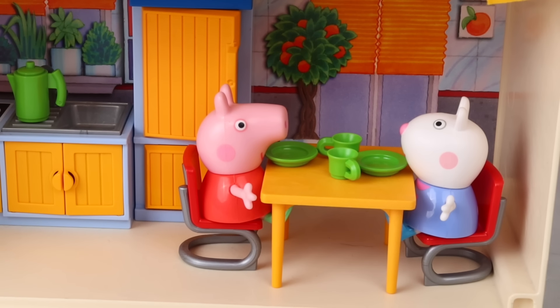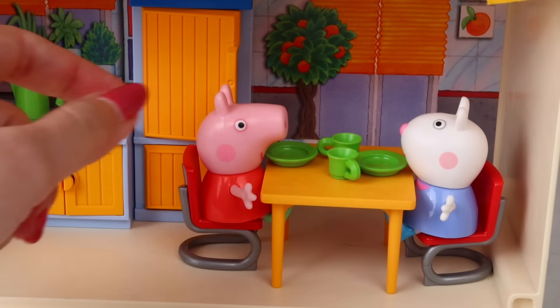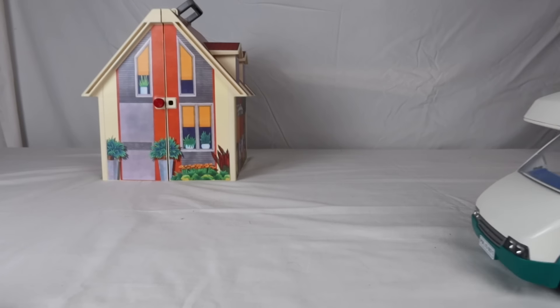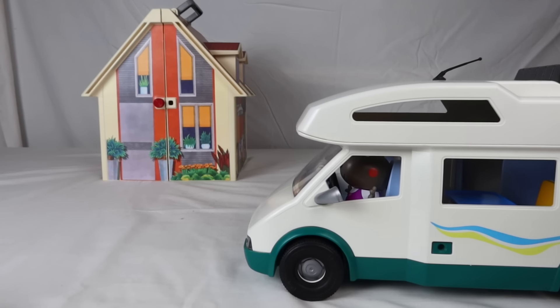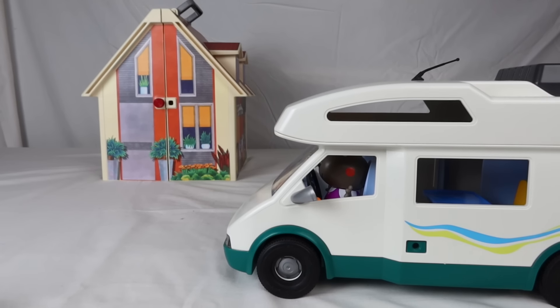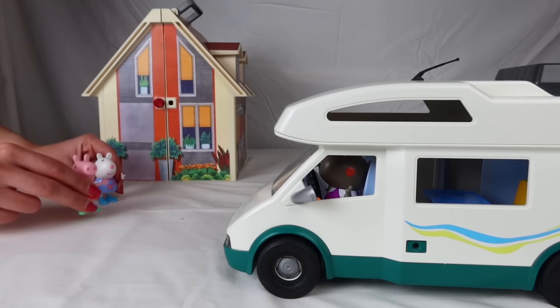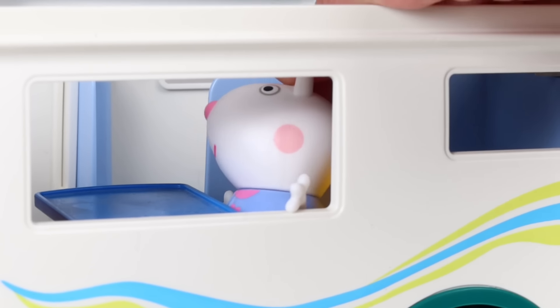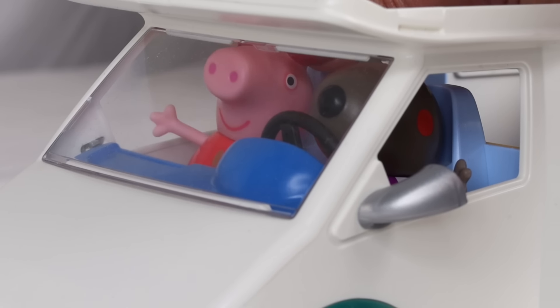Look. Danny has arrived in the caravan. It must be Danny. Let's go, come on. This caravan is very complete. It has beds, a kitchen, and even a shower. Come on, girls, hurry up. We're going. I can't wait to get to the snow. Come on, Danny, let's go.